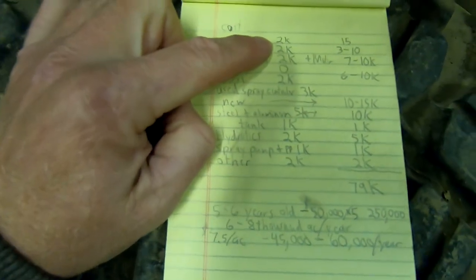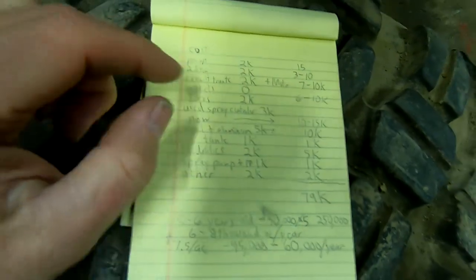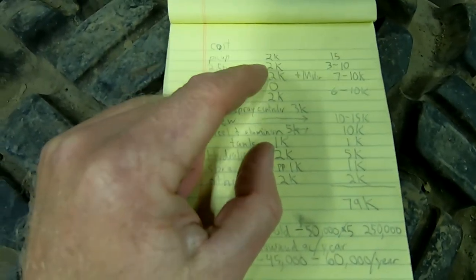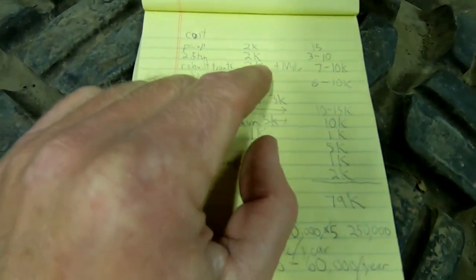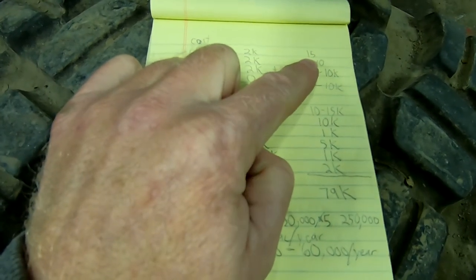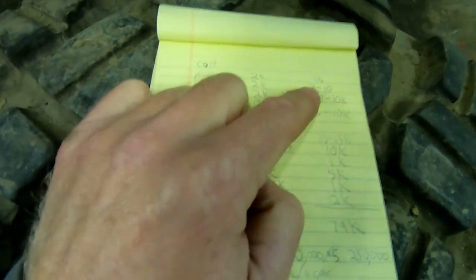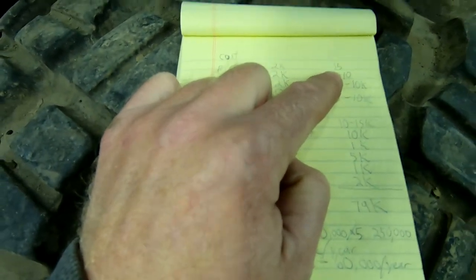So, cost of the pickup: I paid $2,000 — actually it was more like $2,200. I bought it so cheap because it was wrecked, and this was about seven or eight years ago. What a guy should figure on spending is more like around $15,000, which would buy a pretty decent pickup in the 150,000 to 200,000 mile range, maybe with a little dent or something.